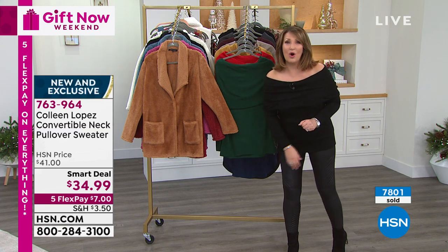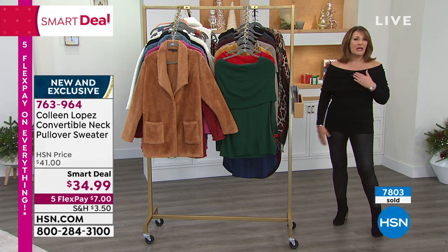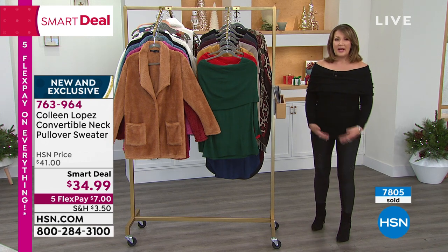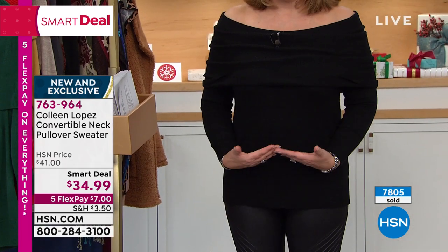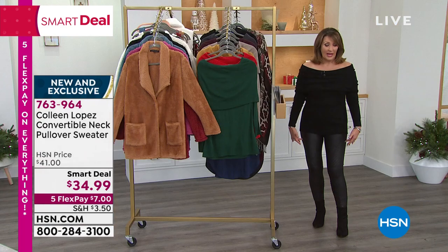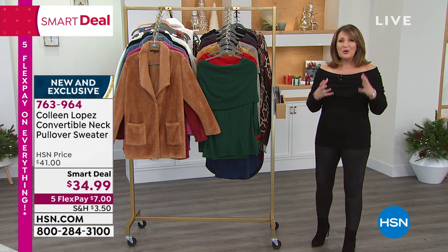Adorable sweater — jeans, leggings, jeggings. It's 27 inches long. I love the length on this because I'm tall — 5'9" with a long torso, so it's hitting me upper thigh. If you're a little shorter, you're going to get a little more length with this, but it's not bulky. You can belt it, you can tuck it — there's so many cool ways to wear it.